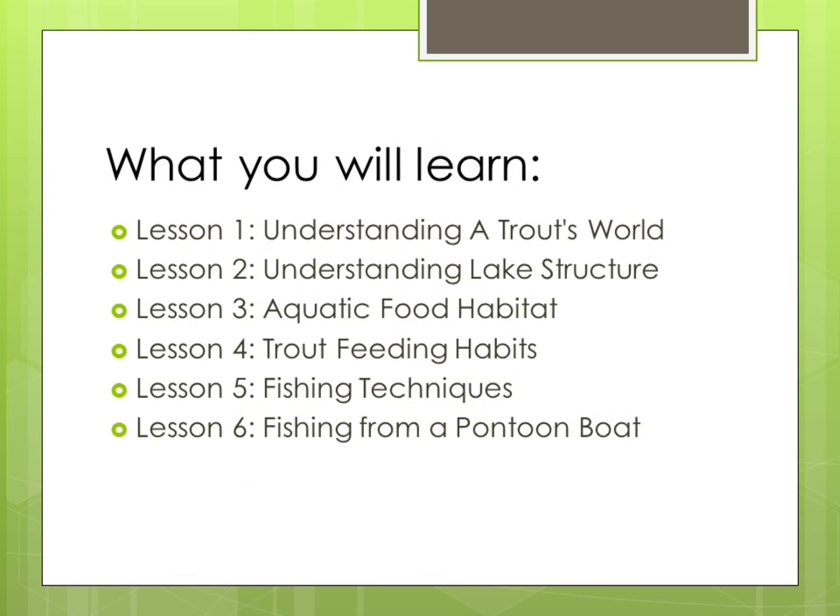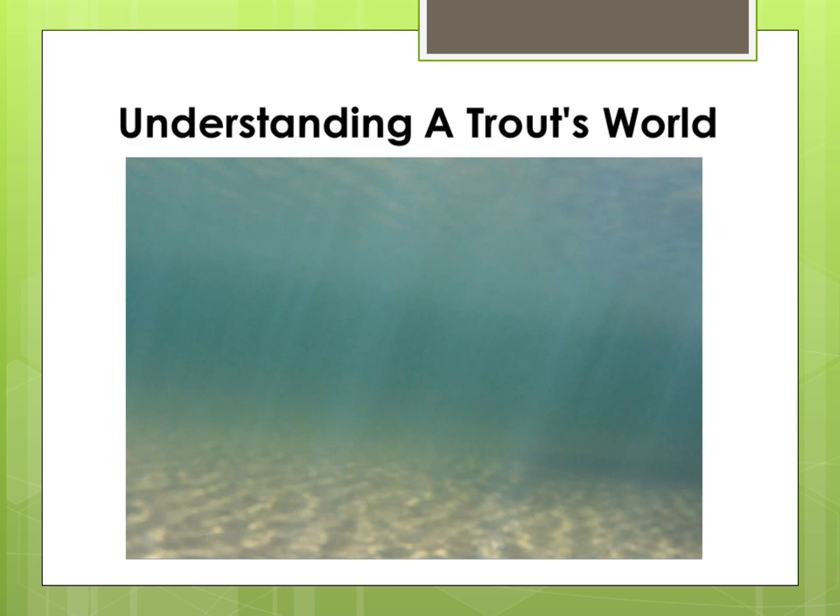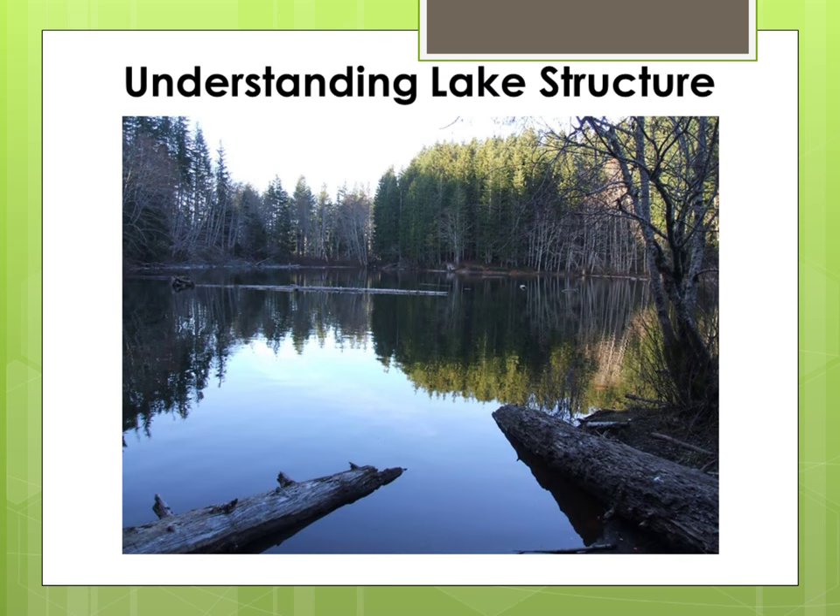Here are the lessons that I plan to offer on this site through presentations like this and videos. In the first lesson you will learn how to understand a trout's world. In the second video you will learn how to understand lake structures and how it can make your fishing trips more productive.